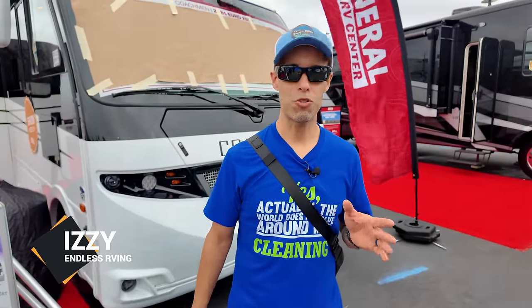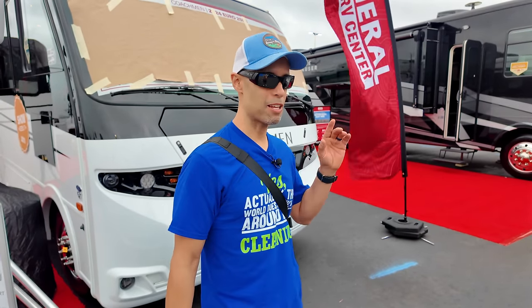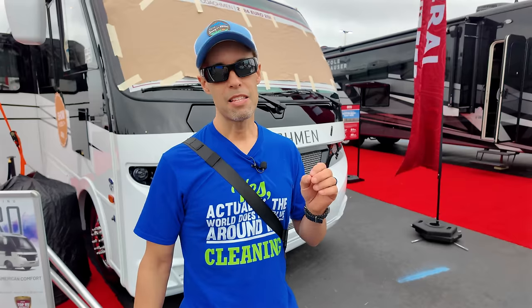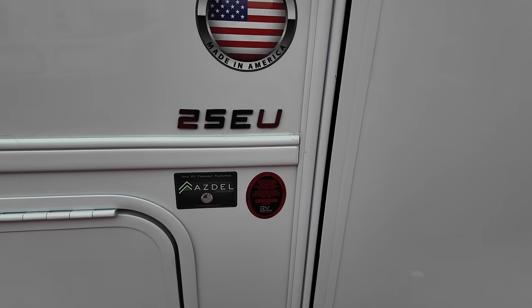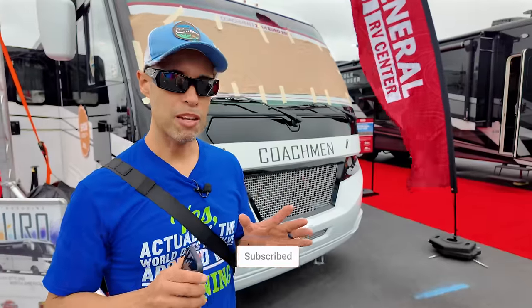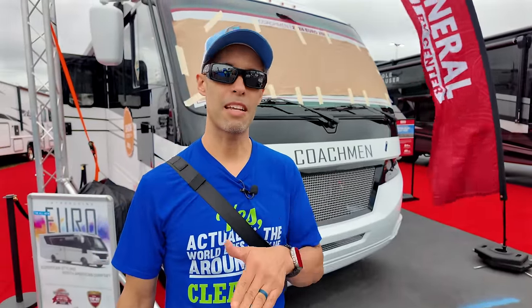Hey everyone, Izzy from Endless RV. We're here at the 2024 Florida RV Super Show, aka the Tampa show. Behind us we have a super popular model that just came out from Coachman — this is the 2024 Coachman Euro, model 25 EU. Very unique motorhome. Coachman's onto something; they're doing something different. I think you're going to see other manufacturers copying. We want to take you on a full exterior and interior tour.